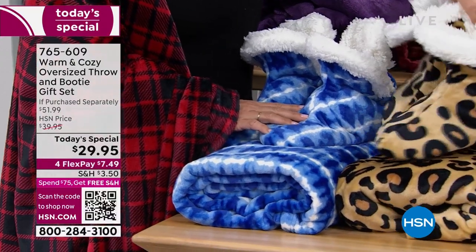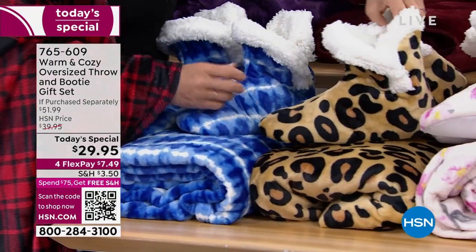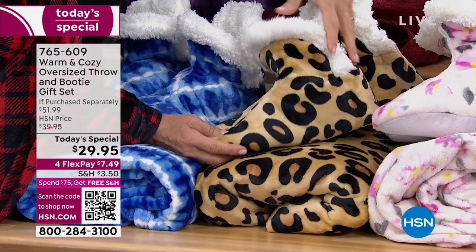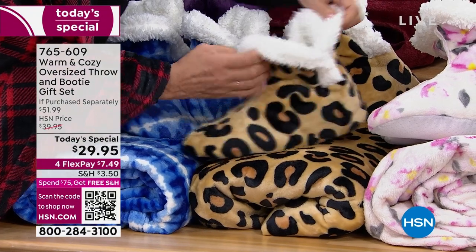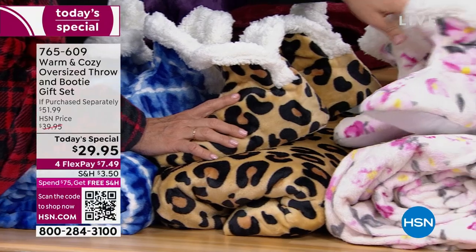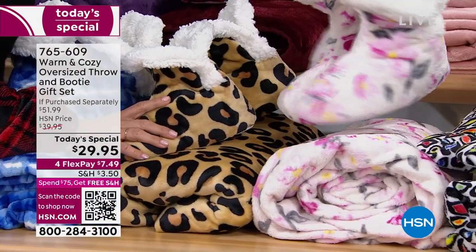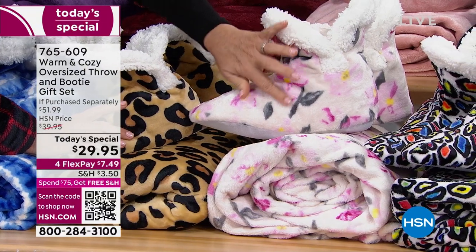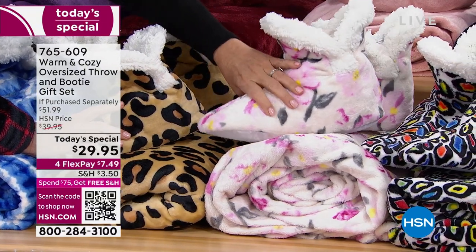Then we have our leopard — it's always very popular. We increased the sizing of the patterns here, so it's a great neutral with faux sherpa. Then the floral — it's the first time we've ever done a floral in this set. It's got pinks, a little touch of yellow, and even gray in there, so it's gorgeous if you want to layer in color.